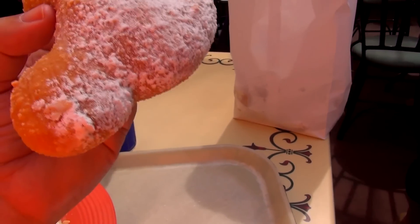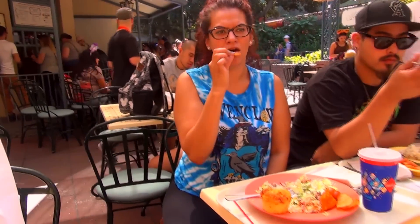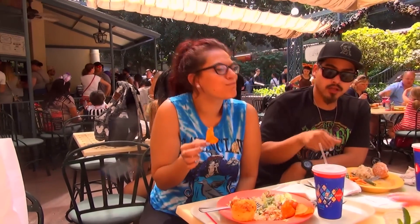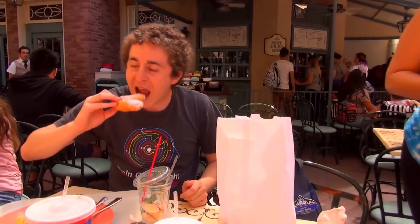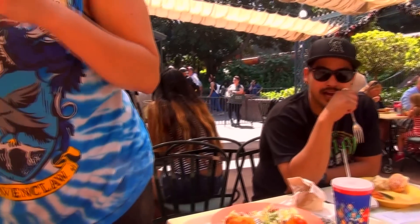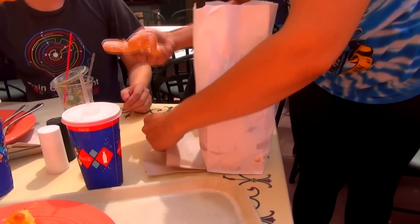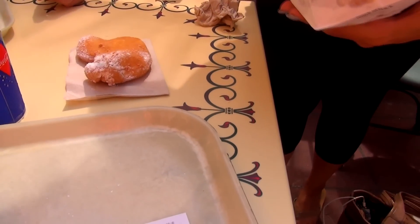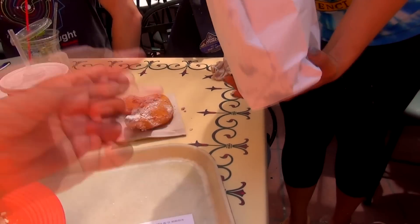I'm going to eat that bite first. Here we go. I ate the ear. That's what you're supposed to eat. It tastes like a beignet. It really isn't that different — it's not bad though. I'm not feeling the butterscotch. It's delicious, but there's not a lot of butterscotch. You get a beignet! You get a beignet! Everybody gets a beignet! Look under your seat — I put beignets under all of your seats. Where's all my powdered sugar? It's probably all in the bag — you're supposed to shake it.